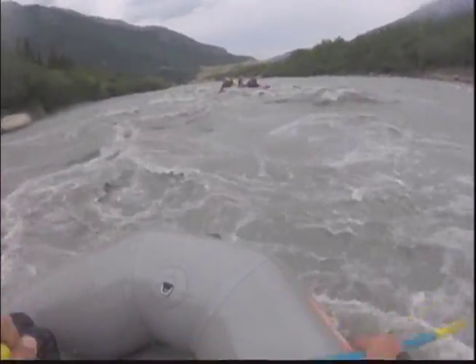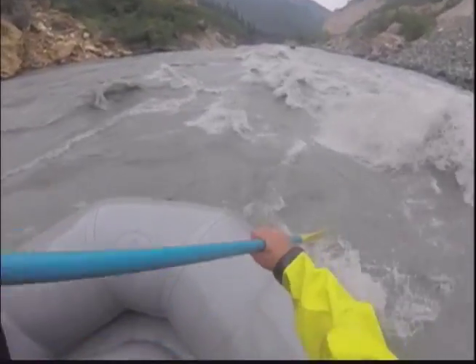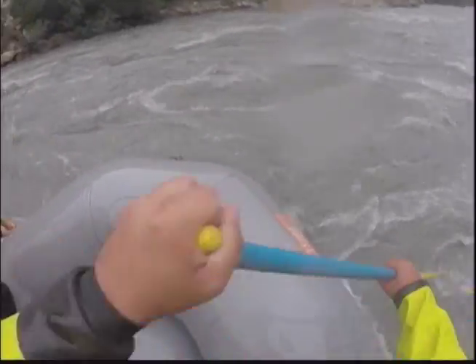The Nenana River snakes its way through the area near the entrance of Denali Park and is one of the top whitewater rafting destinations in the state. The river's glacial water provides a wide range of options for rafters and kayakers.